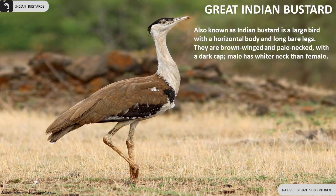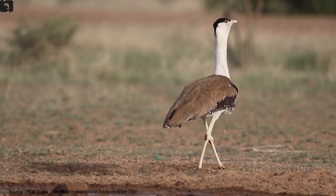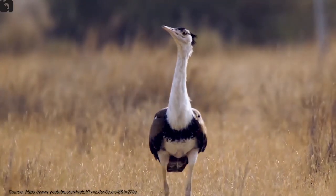The Indian Bustard is a large bird with a horizontal body and long bare legs. The male has a whiter neck than the female.